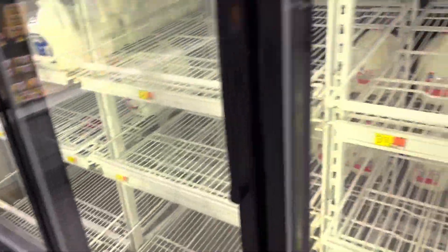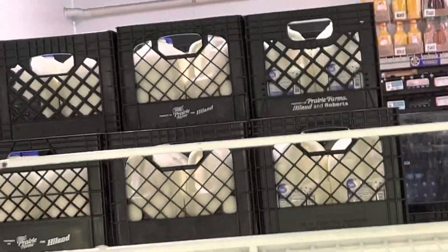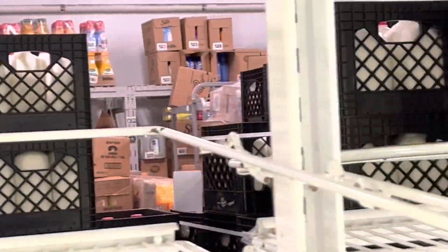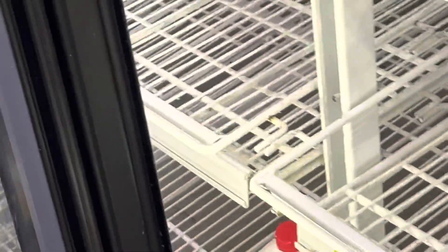The milk shelves are basically empty, but if you go and look behind in the storage area — see, that's all milk back there in the crates. It just hasn't been put out yet, so it's not actually gone. It just wasn't stocked yet.